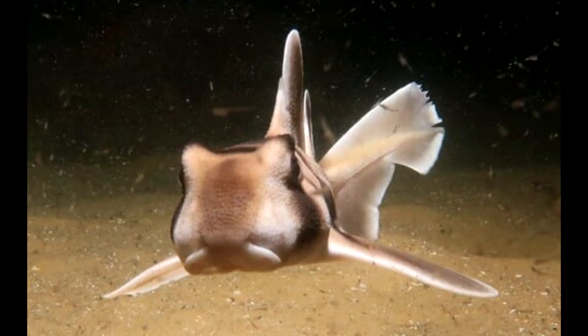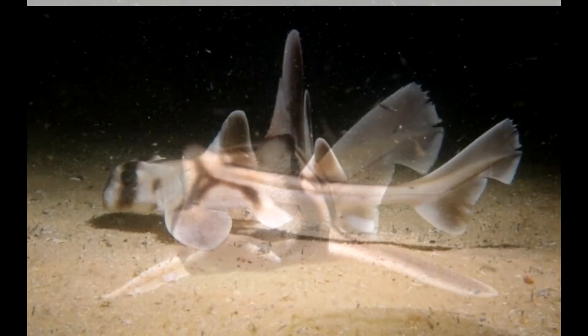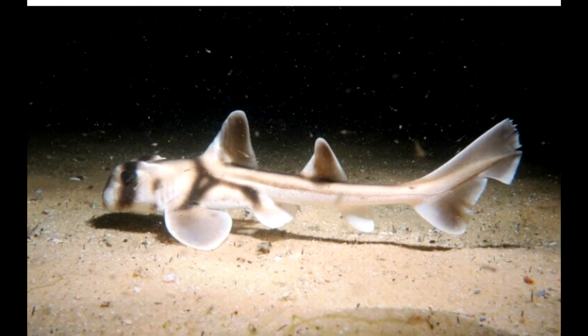The Port Jackson shark has its native habitat in temperate South Australian waters. They are known to swim across southern Queensland, Tasmania, and then towards the central coast of Western Australia.